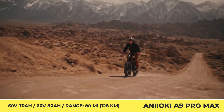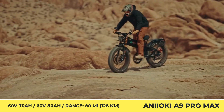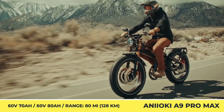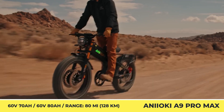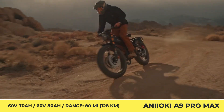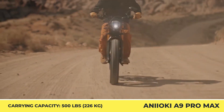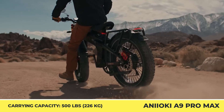In its top configuration, the frame houses a 60-volt, 80-amp-hour battery system. It feeds energy to a duo of electric motors with a 5.6-kilowatt rating. Consequently, the bike can reach 46 miles per hour and climb hills with 30-degree inclines, getting loads of grip from chunky 26 by 4.8-inch tires. The A9 Pro Max is equipped with a seven-speed gearing system, offering about 80 miles on throttle power or 114 to 245 miles with pedal assist.